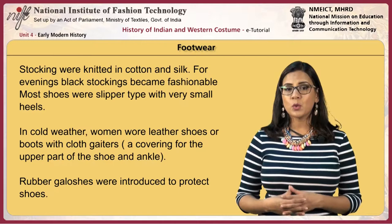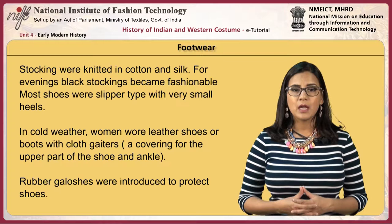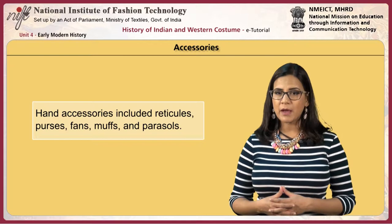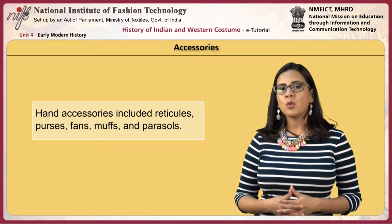In cold weather, women wore leather shoes or boots with cloth gaiters, a covering for the upper part of the shoe and ankle. Rubber galoshes were introduced to protect the shoes. Hand accessories included reticules, purses, fans, muffs and parasols. Short gloves were worn during the day and long ones for the evenings.